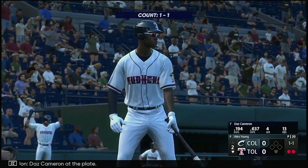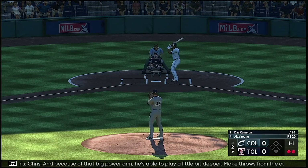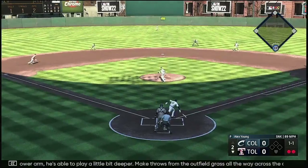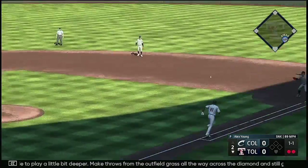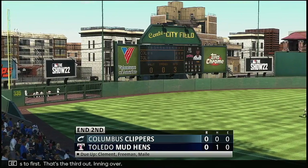Daz Cameron at the plate. And because of that big power arm, he's able to play a little bit deeper — make throws from the outfield grass all the way across the diamond and still get a pretty good runner. That's impressive. Tosses to first, that's the third out. Inning over.